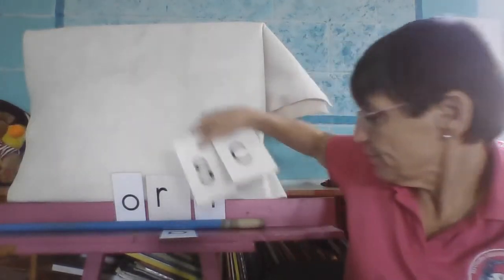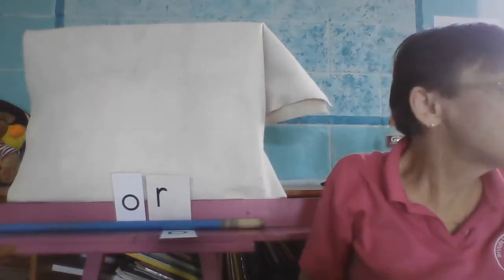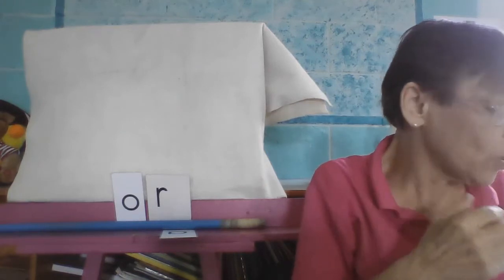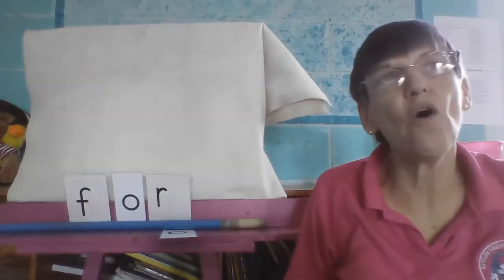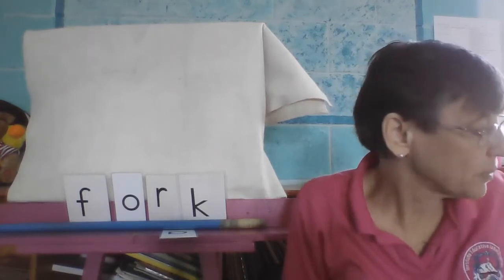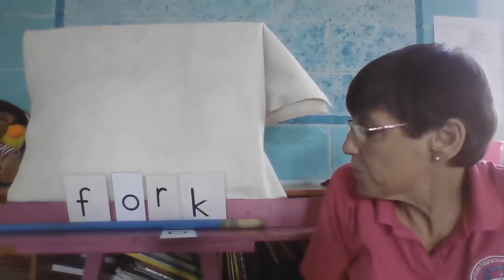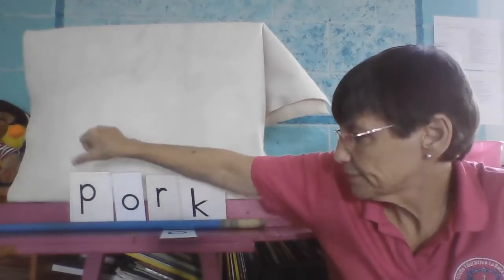Last group here is fork. Fork — tenedor. Now we want to change it to pork. Pork is cerdo. So we want to change that to pork.